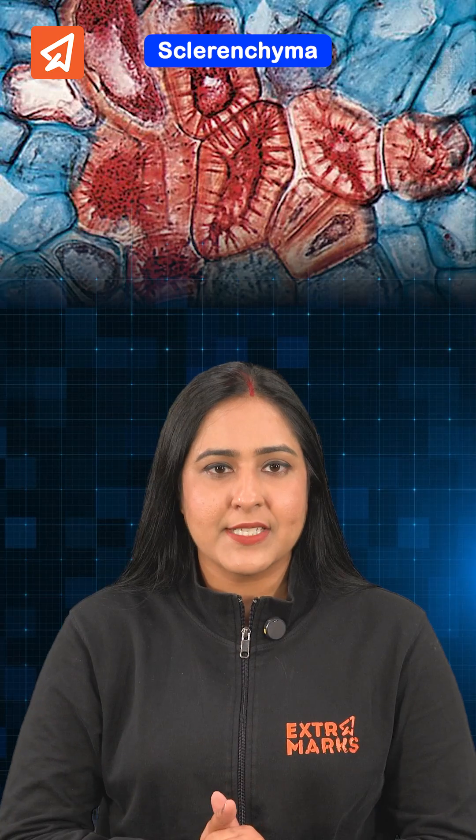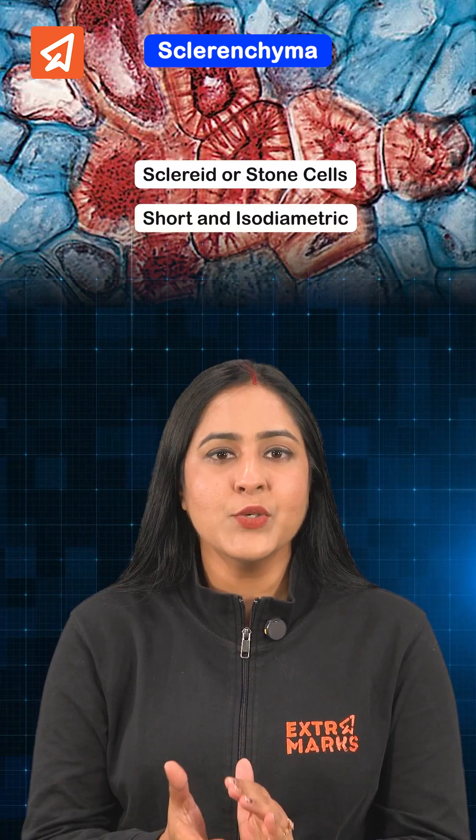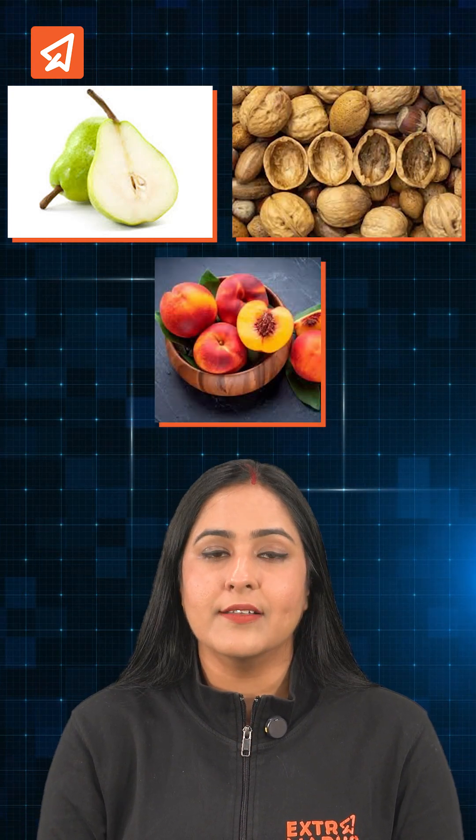One type of sclerenchyma is sclereids, also known as stone cells. They are short, isodiametric, with a strong vault, and act brittle and inflexible. These give the gritty texture to pears, hardness to nutshells, and form the pits of peaches and other stone fruits.